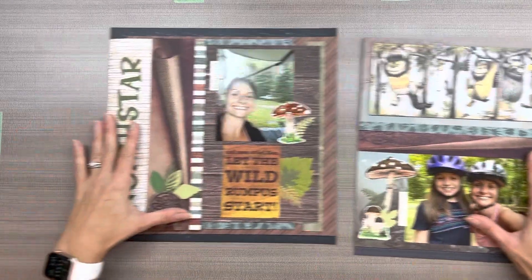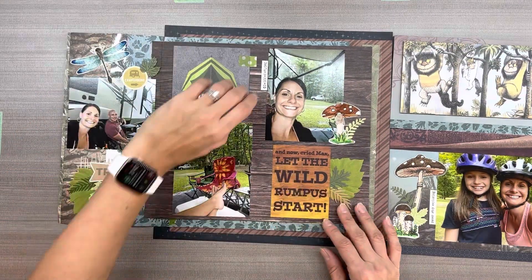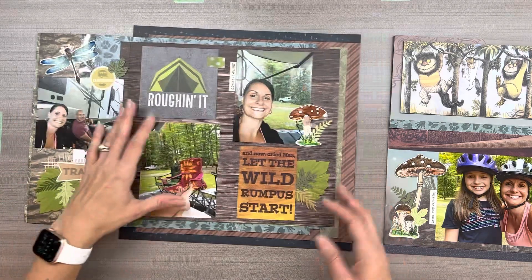Hey everybody! It's Brie Beaupre with Interactive Scrapbooking. This is my North Star layout. This was the camping trip we took back in 2020.